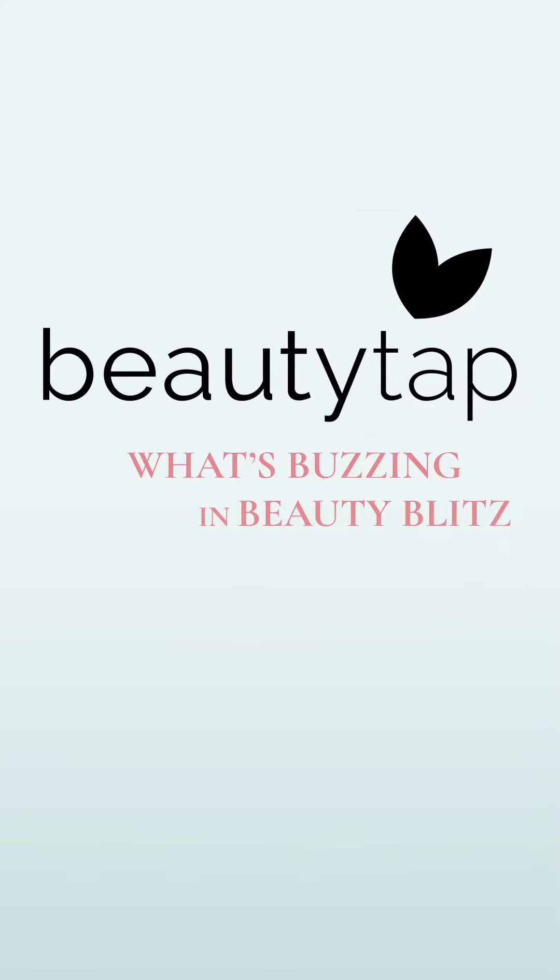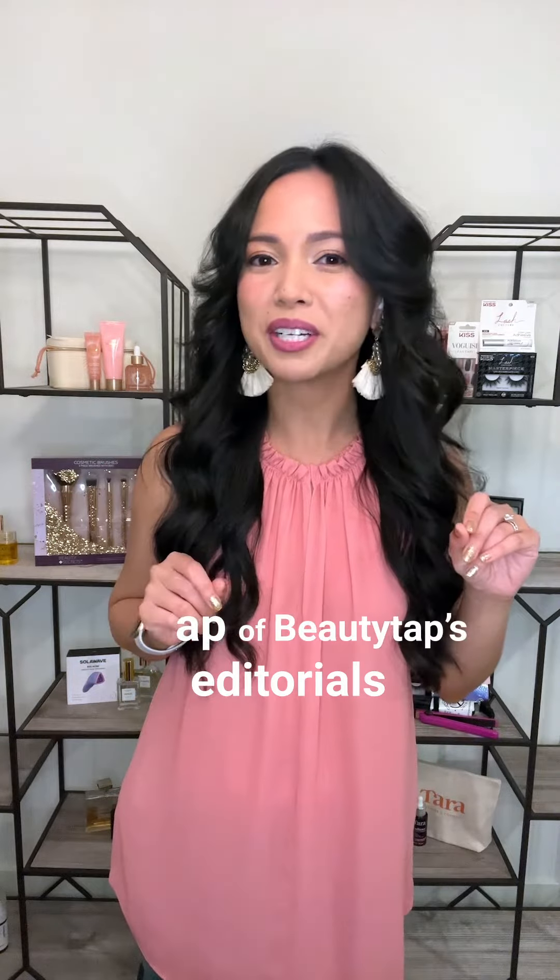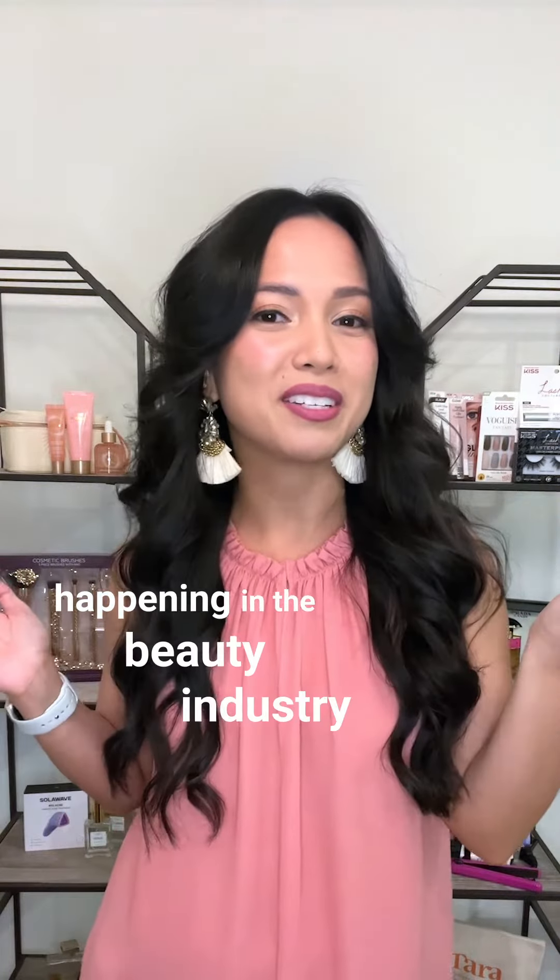Hey guys, welcome to BeautyTap's What's Buzzing in Beauty Blitz. I'm Graciela Kreiser and this is your quick recap of BeautyTap's editorials where I'm sharing this week's latest news, trends, and takeaways happening in the beauty industry.